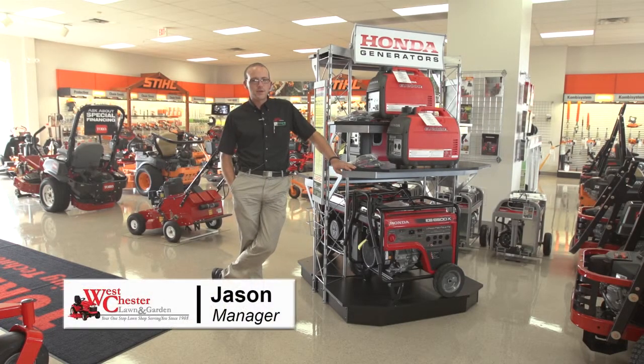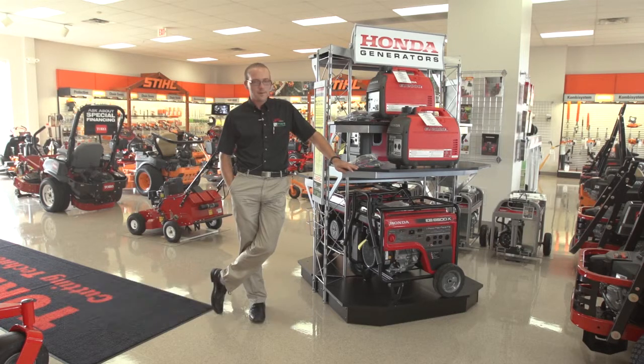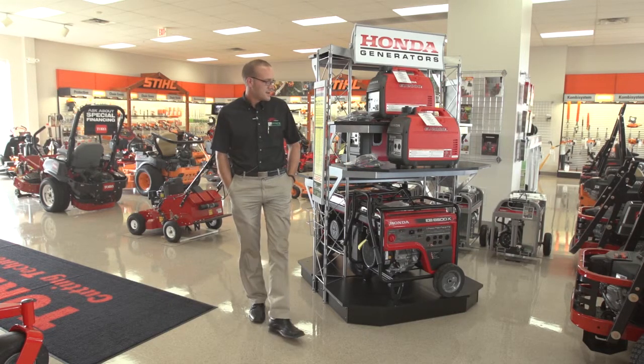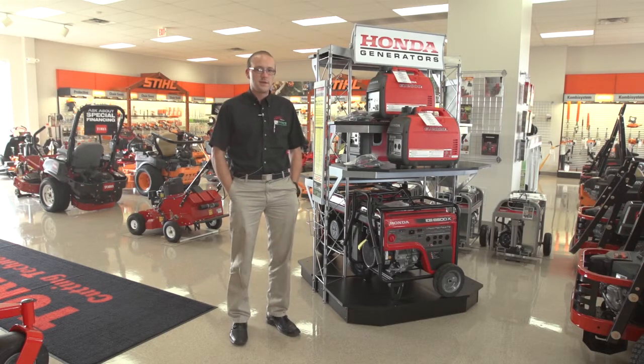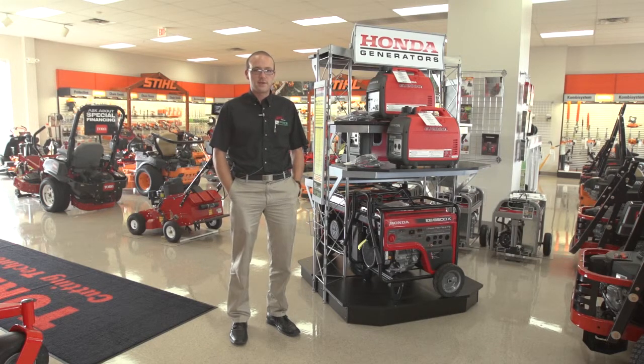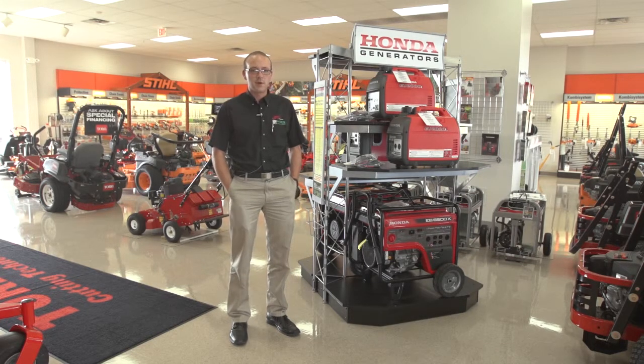Hi, I'm Jason Hicks with West Chester Lawn and Garden. Today we're going to talk to you about some standby generators as well as the Honda portable generators we carry. Honda has been well known in the generator industry for a long time, making one of the quietest generators on the market.